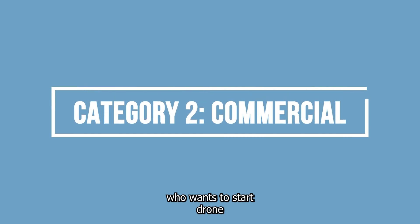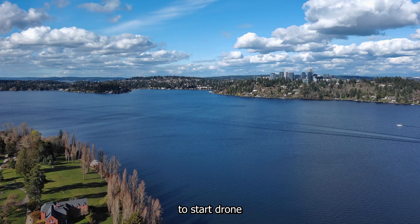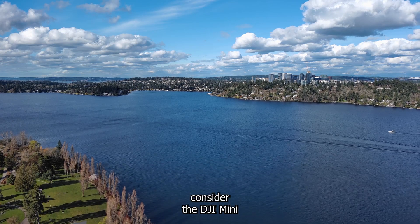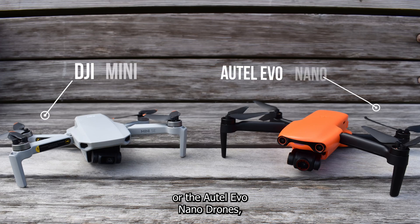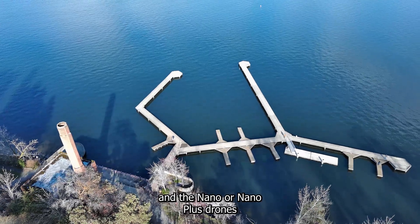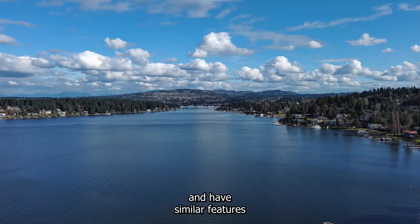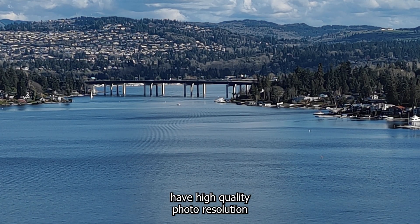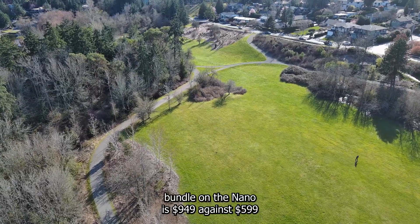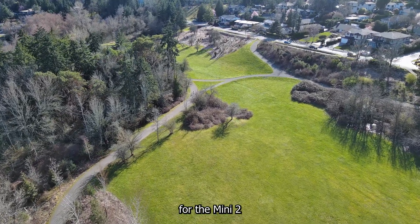The second category is for someone who wants to start drone photography and video as a serious hobby. If you're wanting to start drone photography and video while keeping costs down, you should probably consider the DJI Mini or the Autel Evo Nano drones. The Mini 2 or Mini 3 Pro and the Nano or Nano Plus drones both capture video in 4K and have similar features, and these drones also have high quality photo resolution. The cost for the premium bundle on the Nano is $949 against $599 for the Mini 2.